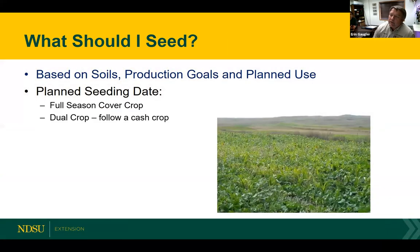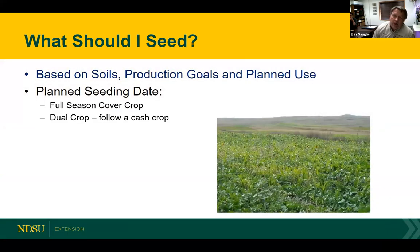One of the common questions we get is: what should I seed? What are my seed mix options and why should I seed specific plants within a cover crop mix? We always tell producers to base that seed mix on your soils. What's your production goals for those soils, and what are your planned uses for that cover crop mix in terms of a livestock grazing scenario? Your seed mix will vary based on what your planned use will be.